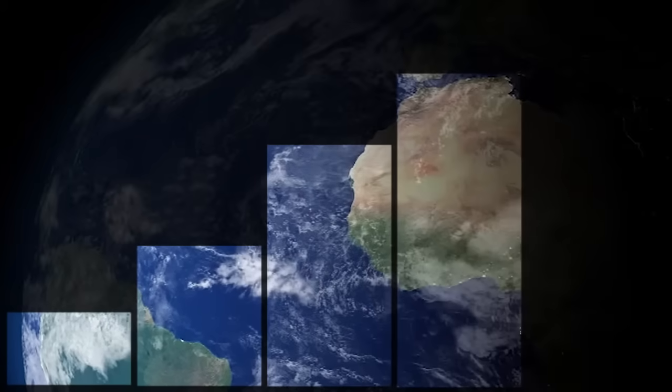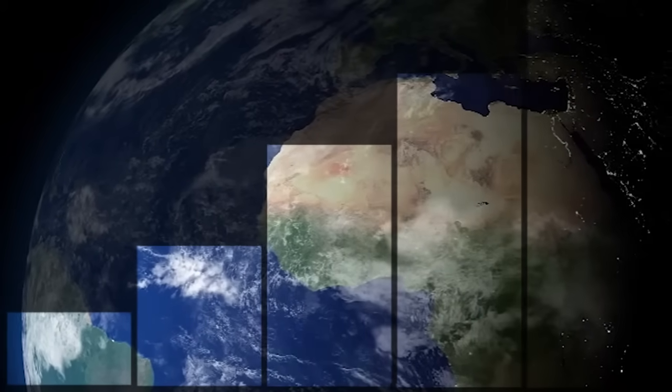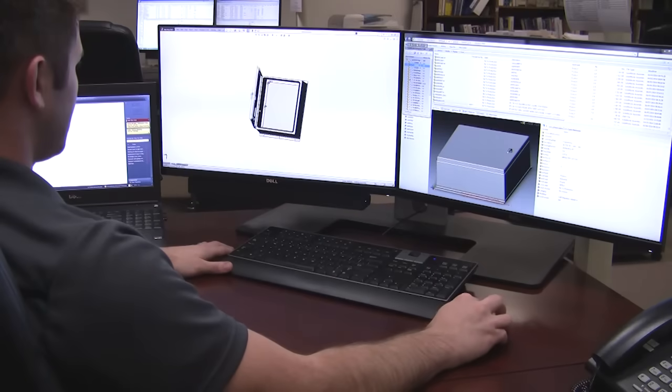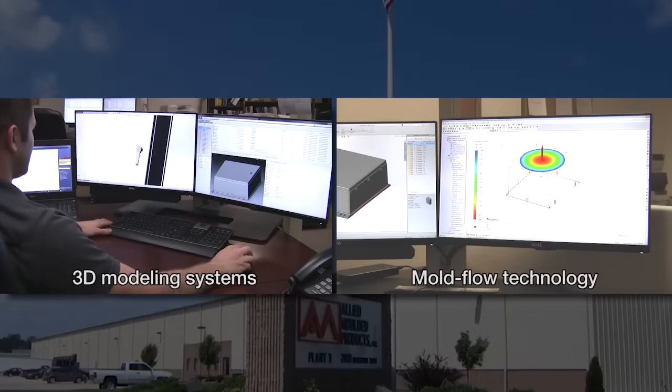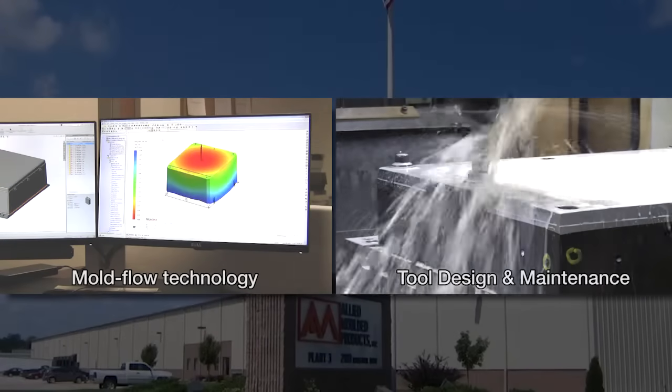With clients in more than 30 countries, Allied Molded is expanding its knowledge base in the development of enclosure products for advanced solutions. With input from control panel shop customers and enclosure end users, Allied Molded has worked to create a variety of electrical enclosures and accessories to fit the electrical industry.